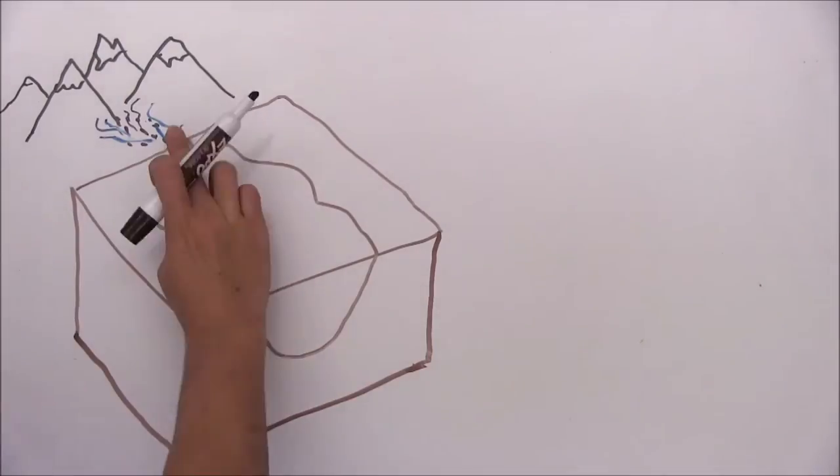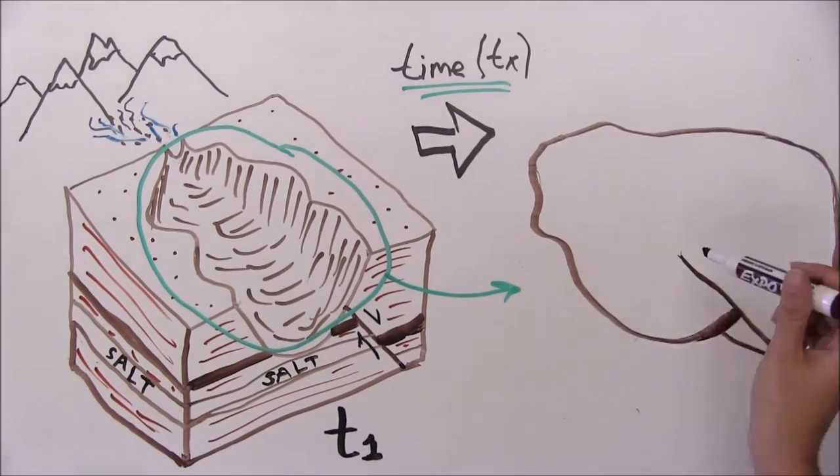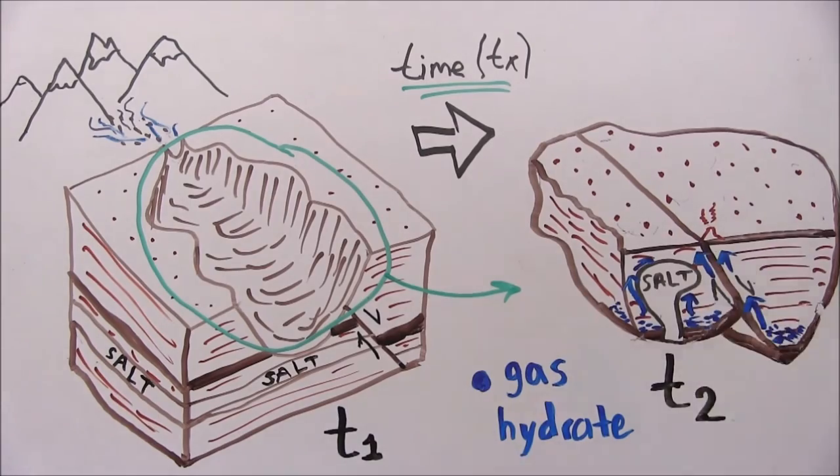We are building high-resolution 3D models of natural gas systems through time, including interpretations of Earth climate history, depositional environments, subsurface pressure and thermal conditions, and tectonic configurations.